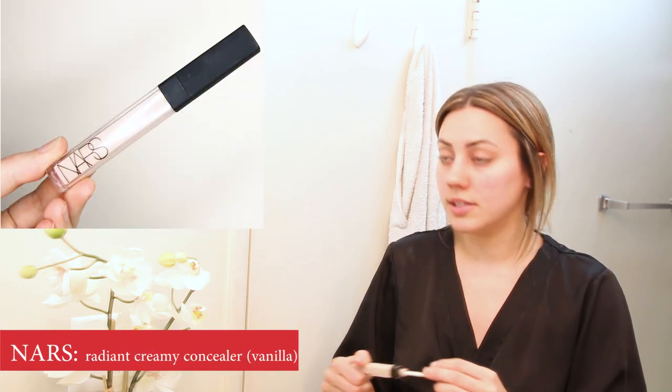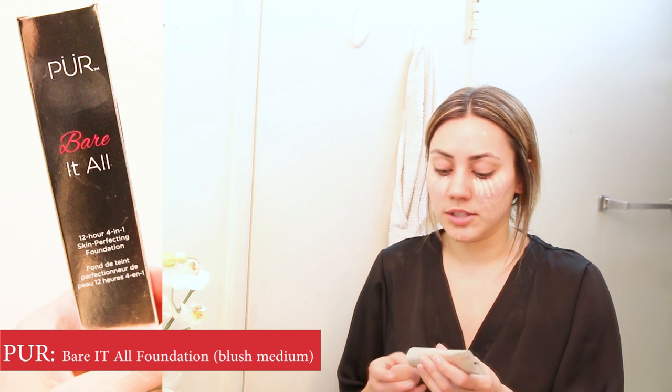I'm going to start with concealer and just put it under my eyes because I probably have big bags from not sleeping, and then just any spots. Now I'm going to take my Pure Baradol foundation and I'm just going to put that on spots where the concealer isn't already. Then I'm going to take my beauty blender and blend that all in at the same time. I'm starting where the concealer is because it's lighter, then I'll blend in the foundation so I don't get foundation on the sponge and rub it where I want it a little bit lighter.